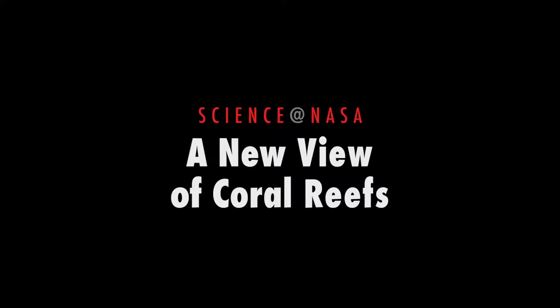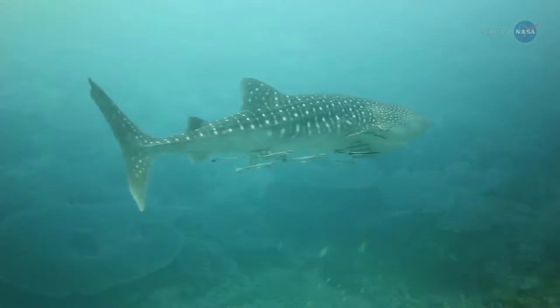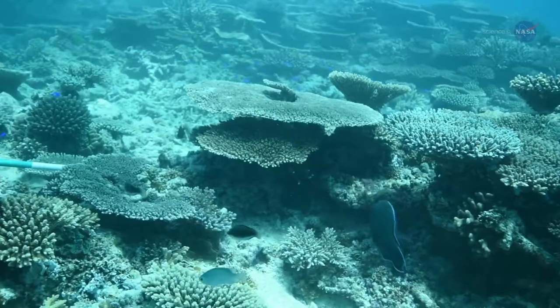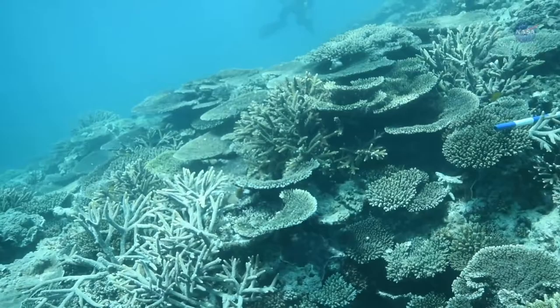A New View of Coral Reefs, presented by Science at NASA. Earth's coral reefs team with diverse forms of life, from microscopic phytoplankton to whale sharks. As much as one-quarter of all ocean species depend on reefs for food or shelter, a remarkable statistic considering that reefs cover less than 2% of the ocean bottom. Coral reef ecosystems play a vital role in maintaining Earth's marine biodiversity and are valuable economically and culturally.